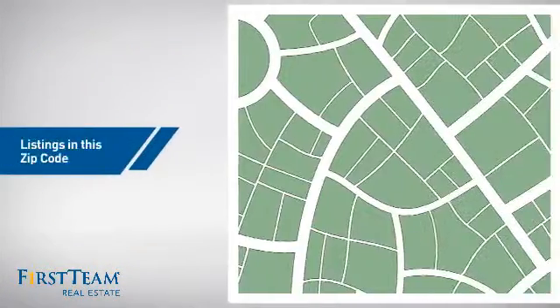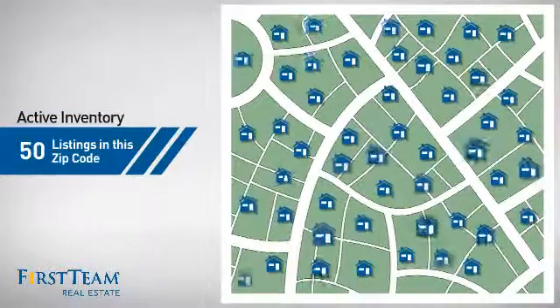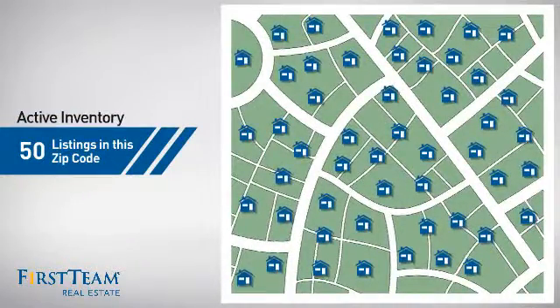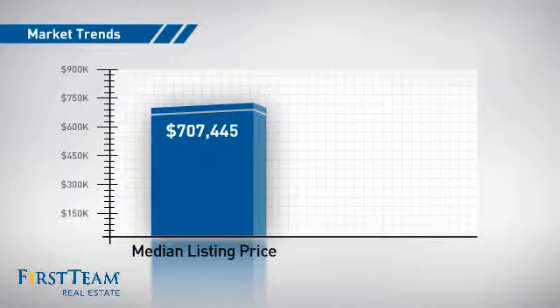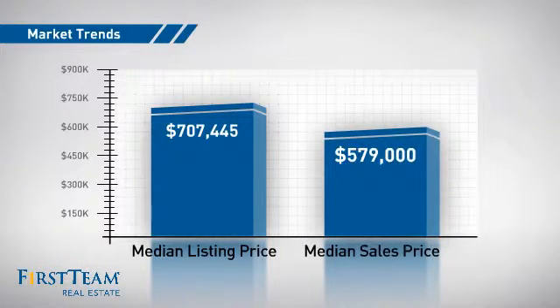Wondering how it stacks up against the competition? There are now 50 homes on the market within this zip code, with a median list price of just over $700,000 and a median sale price of just over $575,000.